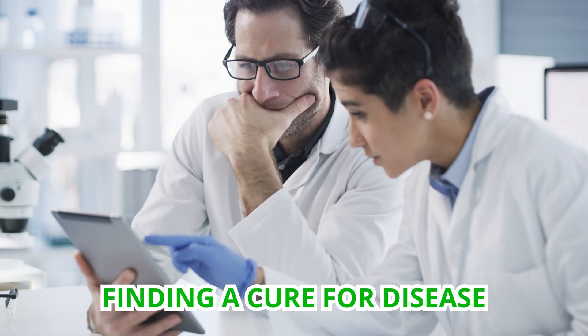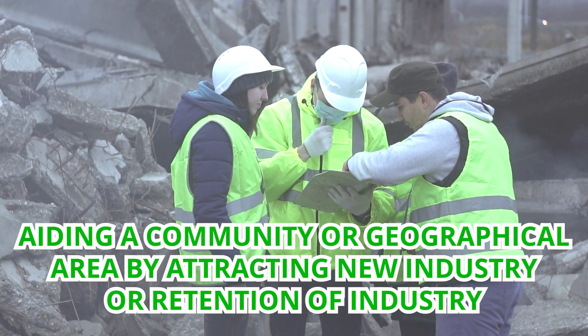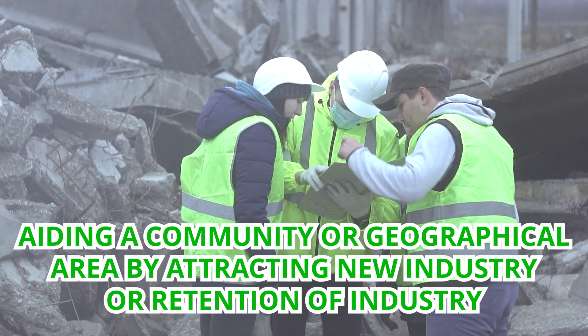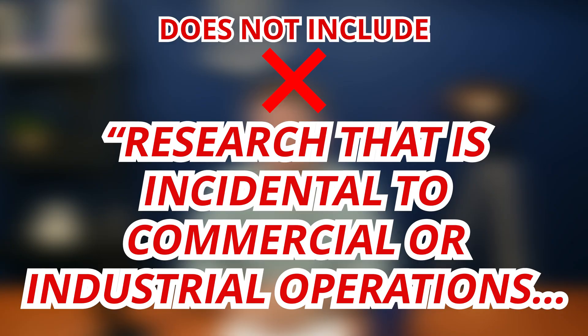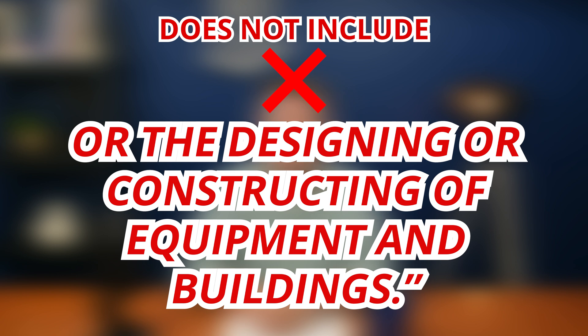Three, discovering a cure for disease. And four, aiding a community or geographical area by attracting new industry or retention of industry. That's not all. The IRS goes on to say that scientific research does not include research that is incidental to commercial or industrial operations, such as the ordinary inspection or testing of materials or products, or the designing or constructing of equipment and buildings.